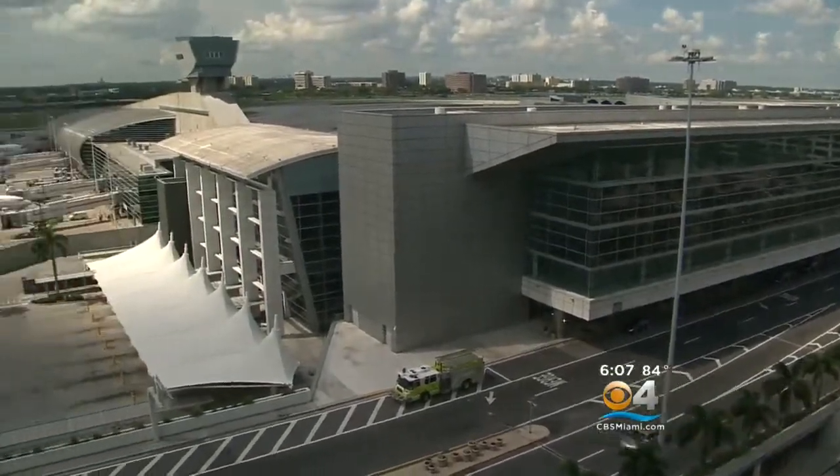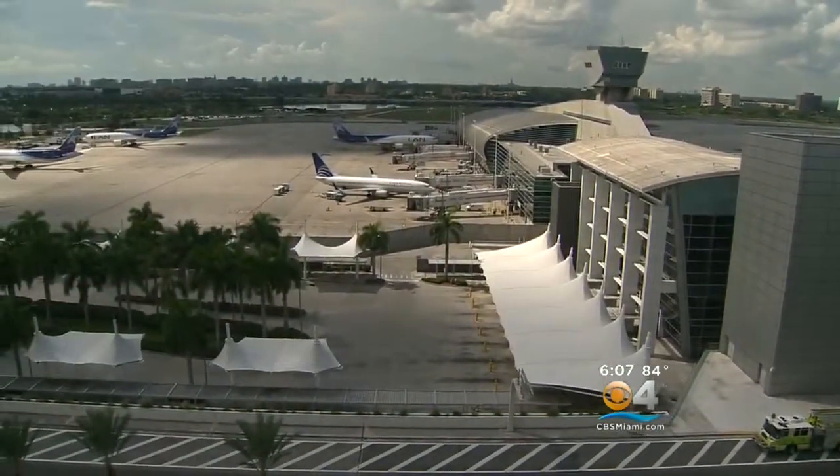One of the largest energy saving programs in the state of Florida is being launched at Miami International Airport. The changes won't only save money on utility bills but keep everybody cool at the same time. CBS4's Welta McCullough was there for the unveiling. They say it is literally the coolest airport in the country now.